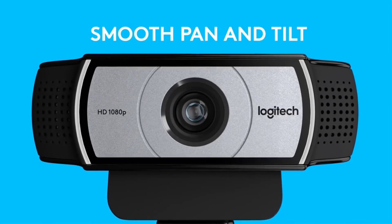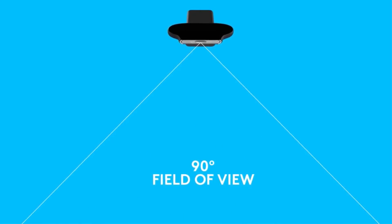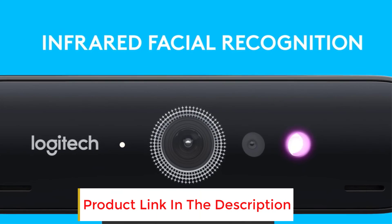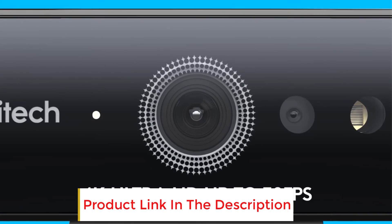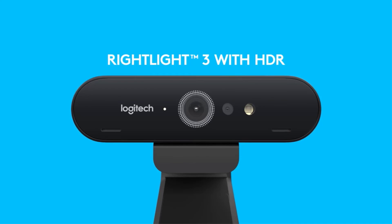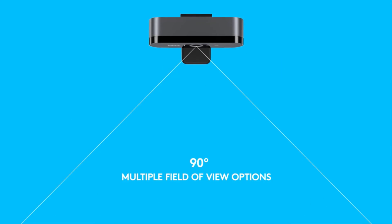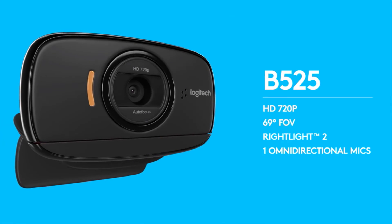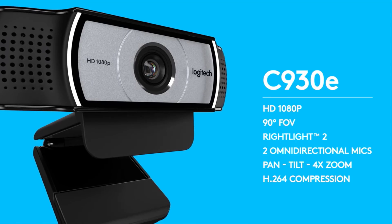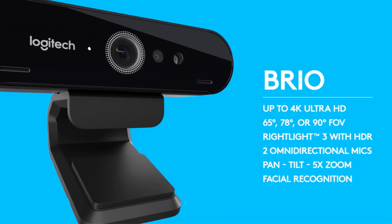The Logitech C930E features 1080p HD video with a 90-degree extended view, and is Microsoft Lync 2013 and Skype certified. It is High-speed USB 2.0 certified and USB 3.0 ready. Compatible with most UC and web conferencing applications. Note: this business product comes in a brown box and does not ship with retail software such as the Logitech webcam software found in the retail product like the Logitech HD Pro Webcam C920.